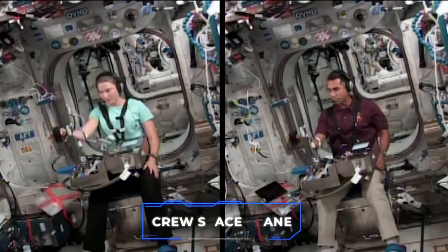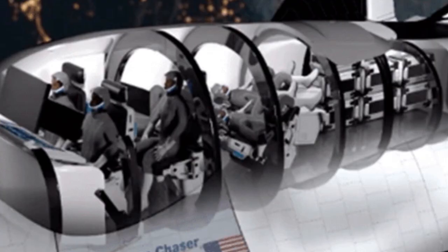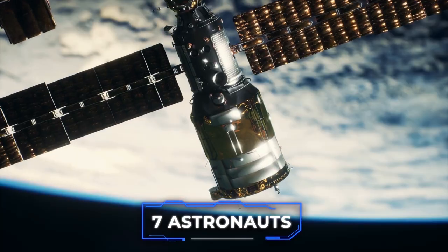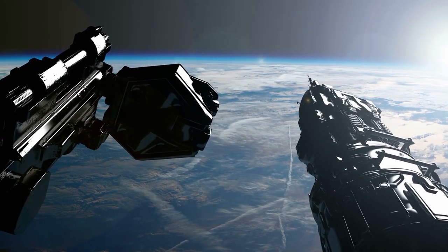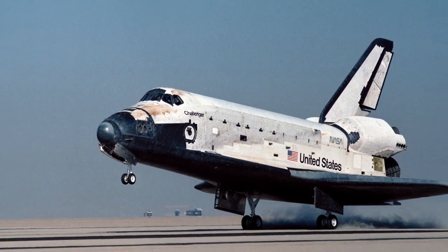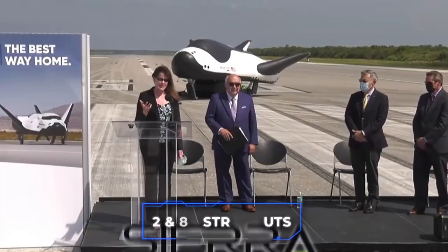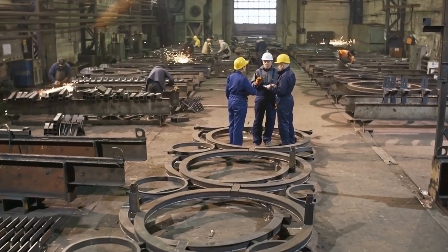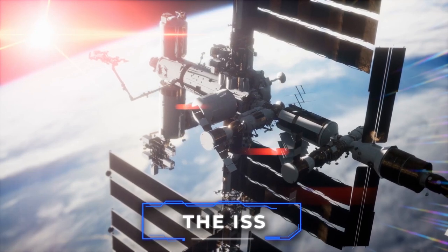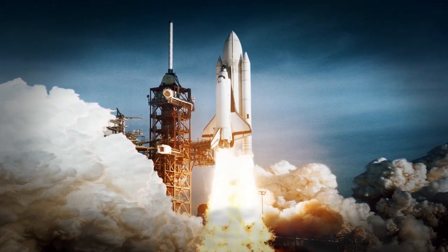The Dream Chaser's primary function is consistent crew travel and payload delivery, and it is not designed for large payload missions. Initially designed as a crew space plane under NASA's commercial crew program, the Dream Chaser has the capacity to carry up to seven astronauts to and from the space station and other low-Earth orbit destinations. This is similar to the space shuttle, which carried between two and eight astronauts on each mission. Sierra Space, the creator of Dream Chaser, is currently working on an uncrewed mission to the ISS, which, if successful, will pave the way for crewed Dream Chaser launches in the future.